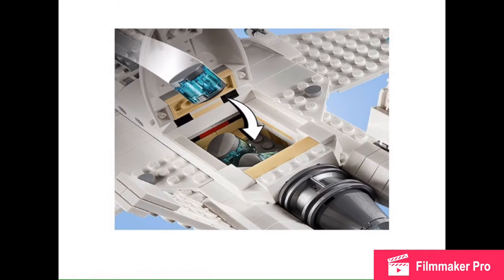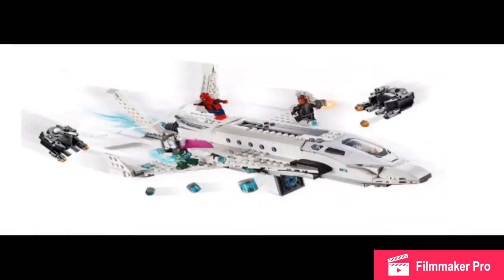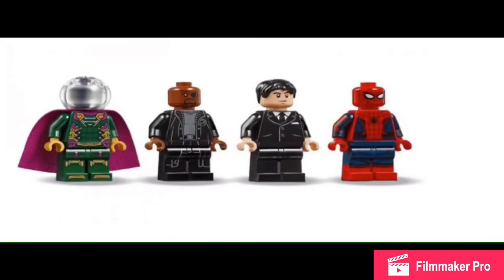Anyway, you can load in these quote-unquote bombs — I don't know what they're really supposed to be — and then you can drop them out on the bottom later on. The jet actually looks pretty sleek, and then the drone builds actually look nice. I want to see how big they are in person. And it seems fun to have Spider-Man webbing around the airplane and stuff like that. This thing looks pretty cool, and you can see how the bombs kind of just drop out there, and then you got some stud shooters, and it can hold four figures on the inside.